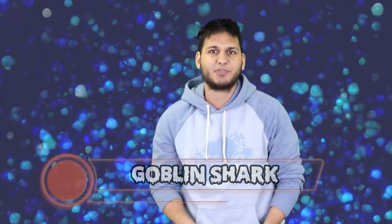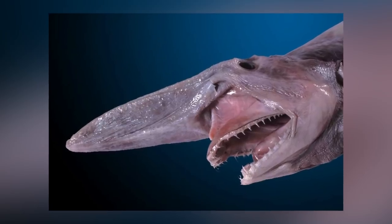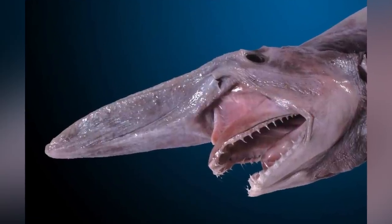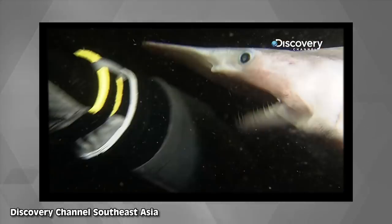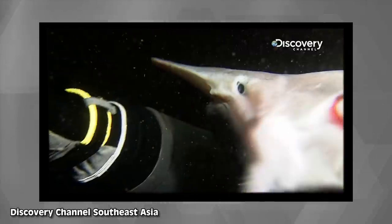Biting into number 3 we have the goblin shark. This thing looks like it clawed its way out of the depths of hell and is now lurking at the bottom of our oceans. Just look at its slimy skin, little pointy sharp teeth, and pointy head. Mother nature is creepy. Pay attention to how its jaws come out to bite its prey — I am not usually scared of sharks but this goblin shark is scary.